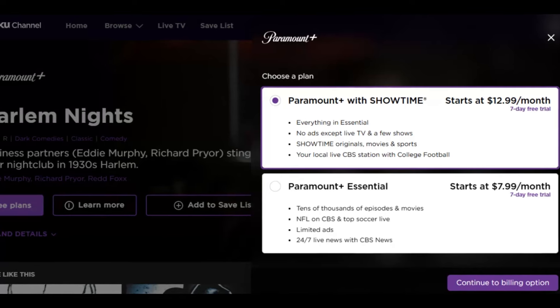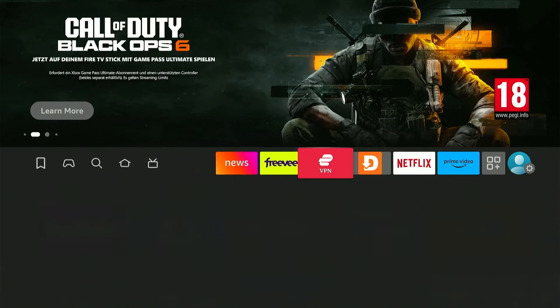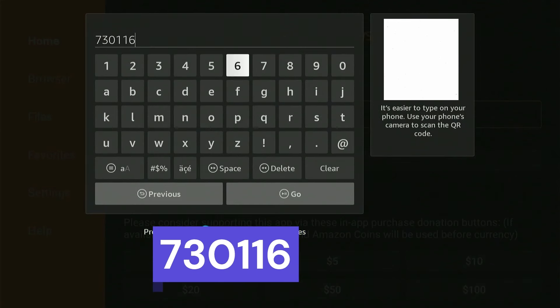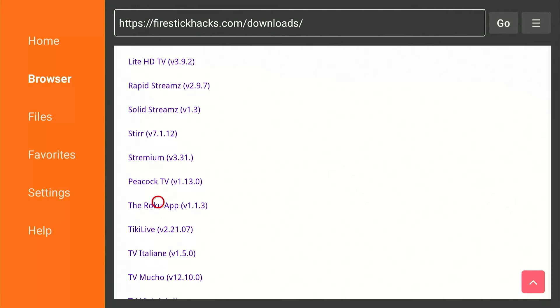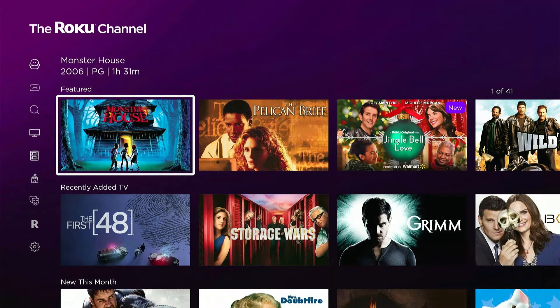Binge-watch hit movies such as The Gladiator, The Expendables, Gran Torino, and Hannibal, and also TV shows such as Two Broke Girls, The Queen's Man, Bewitched, and other similar content in the movies and TV show categories. For kids, you'll find shows such as Pokemon, Paw Patrol, and The Ghost Club among the many options available. And lastly, the Roku Originals features some of the best original content exclusively available to the Roku app.